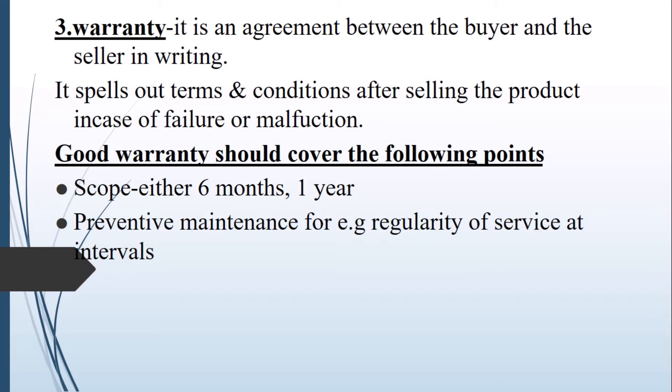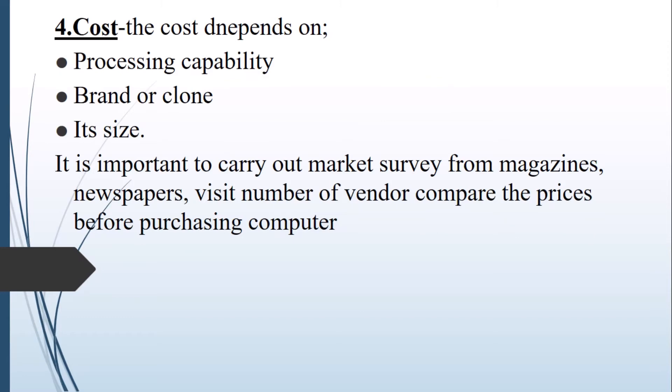You should also have preventive measures for maintenance in case of malfunctioning, that is preventive maintenance for regular servicing. The cost of a computer will depend on the processing capability and also whether the computer is branded or locally assembled, and its size.